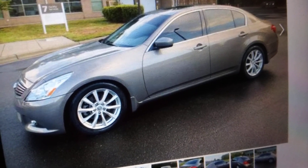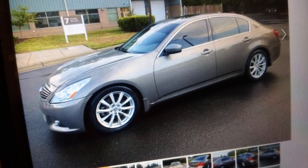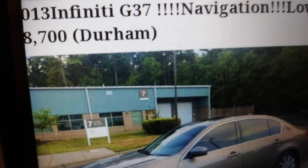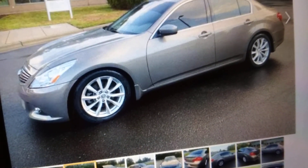This one was eight thousand seven hundred bucks and it actually has low miles — 87,000 miles on it. It looks really good too.